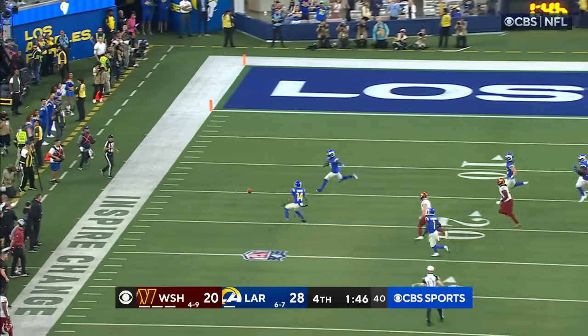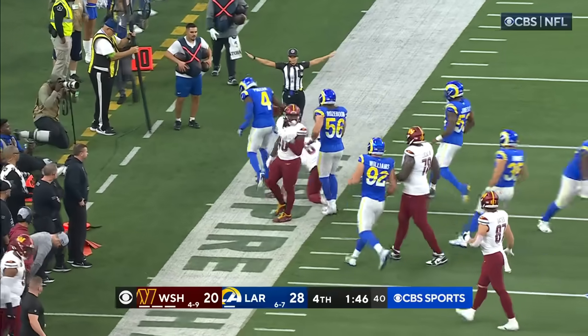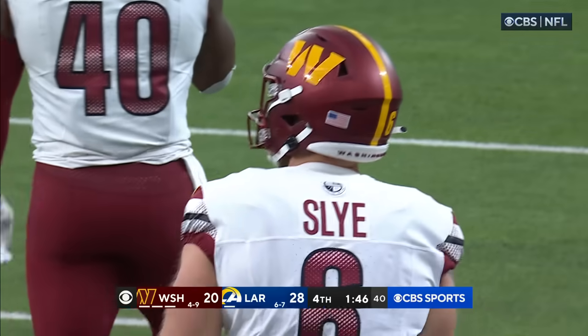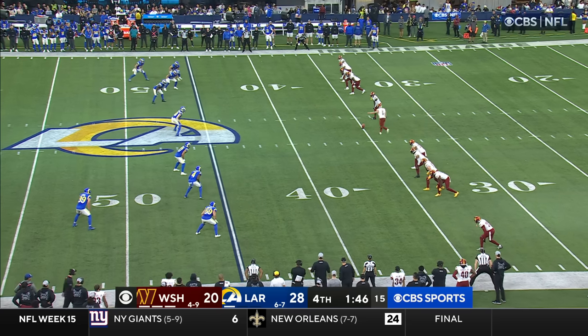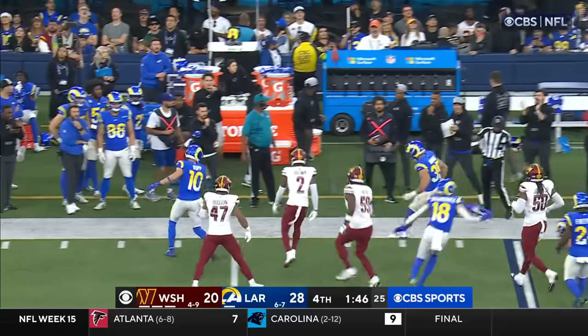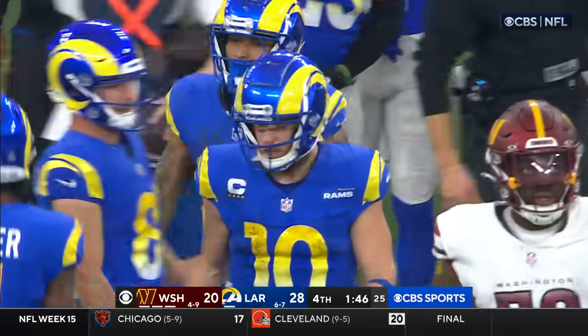Low snap and it's blocked — picked up by the Rams. Kobe Durant got his hand on it and blocked it for the Rams. They are going to try an onside kick to the right, and it's knocked out of bounds by Cooper Kupp. 0 for 3 now on onside kicks for the Commanders.